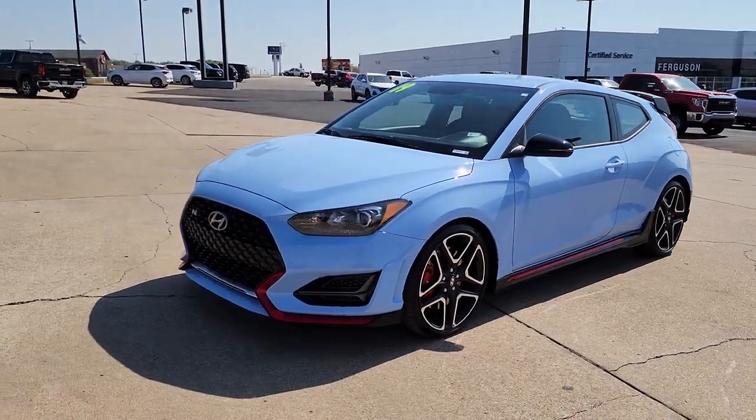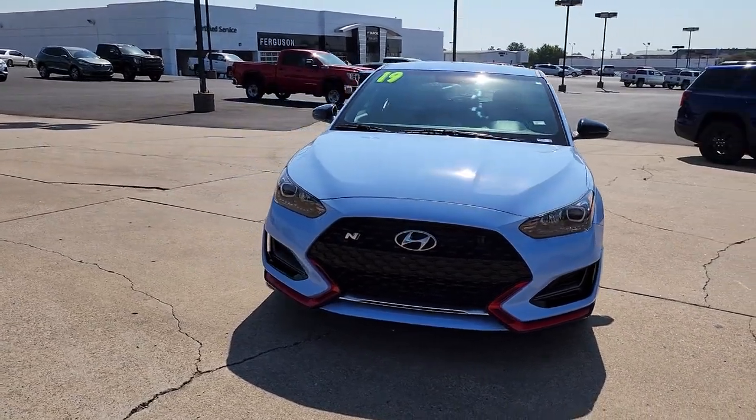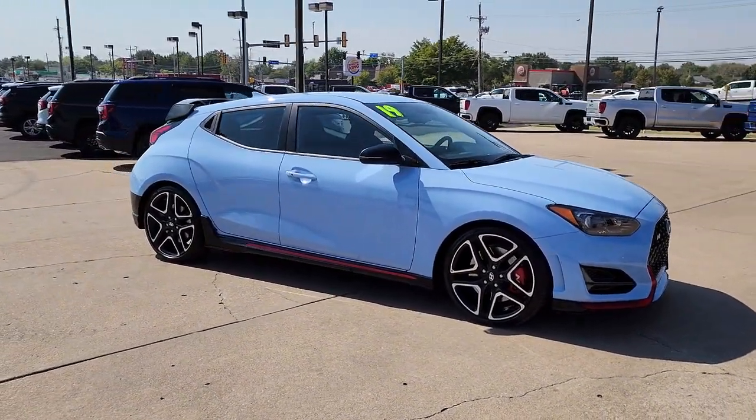Introducing the 2019 Hyundai Veloster. With less than 15,000 miles on the odometer, this vehicle stands out from the rest. Connect with the road in cutting-edge style in this heart-pounding Hyundai Veloster.